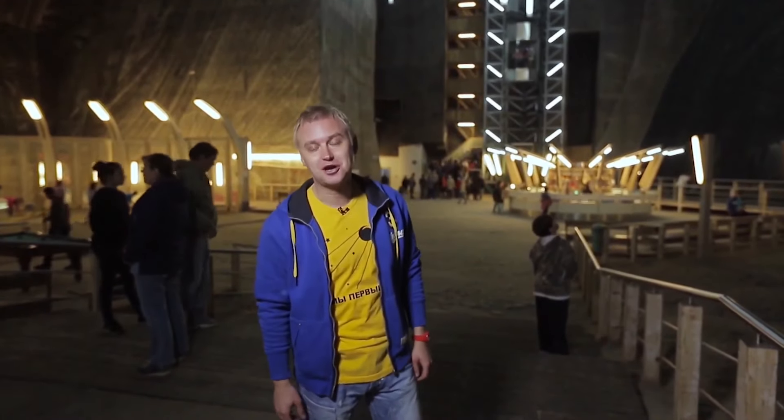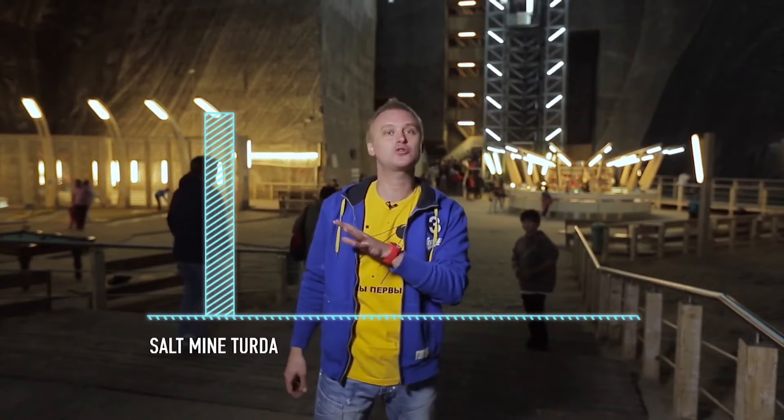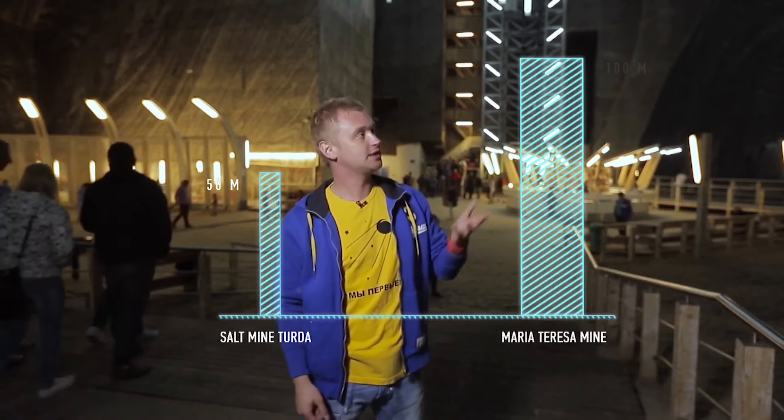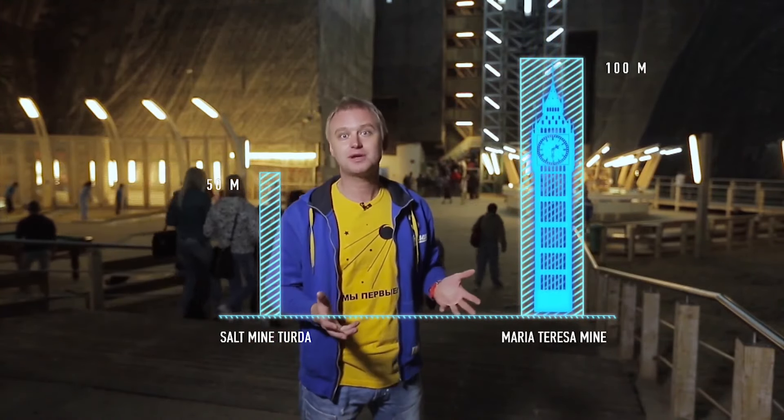Of course, figures cannot convey the feeling you experience here. However, for your information, this mine is 50 meters deep. The neighboring mine named after Maria Theresa, with an underground lake, is 100 meters deep. You could easily fit Big Ben in there, for example.